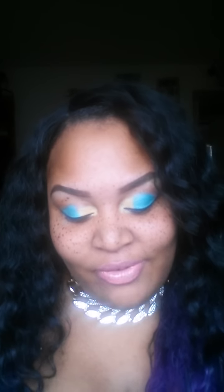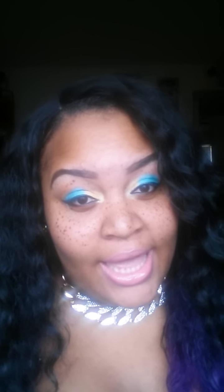Hey guys, this is a product review and it's from the company Madison Street Beauty. One of my YouTube sisters told me about it and they sent me some products.